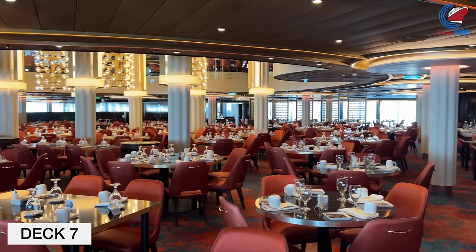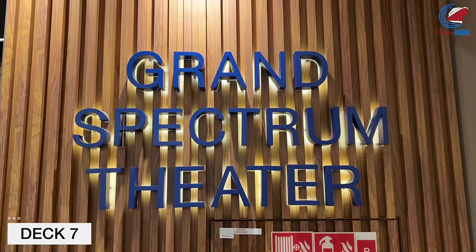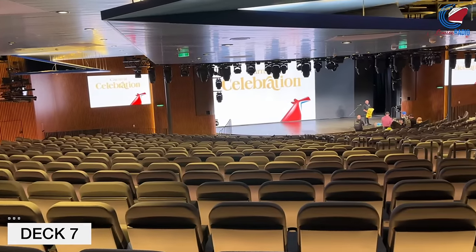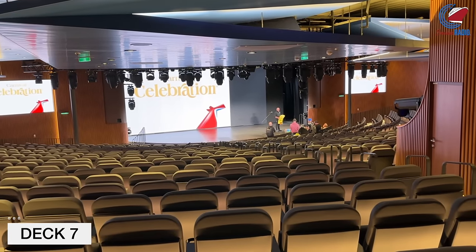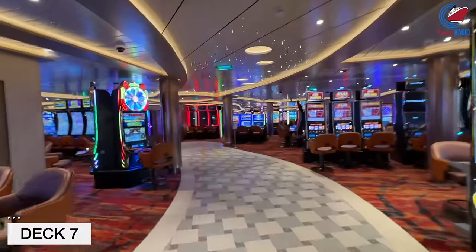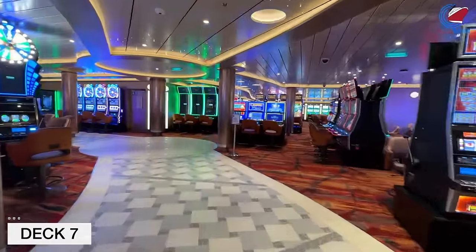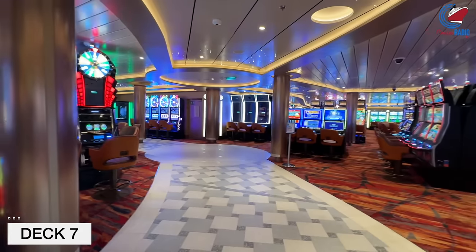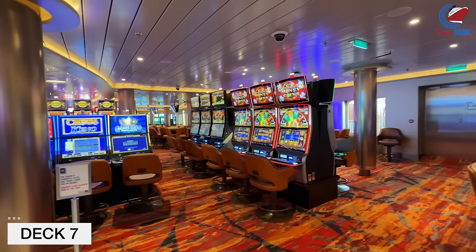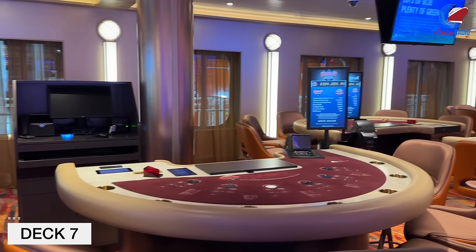Moving up to Deck 7, we'll start forward in the Grand Spectrum Theater, which is also the theater name on the original Celebration. There are a lot of shows done in here. The casino on this ship is absolutely huge — if you want to enter the theater on Deck 7, you have really no choice but to walk through the casino, which is just massive. It's one of the biggest I've ever seen, aside from Mardi Gras, taking up like half of Deck 7. The ship's designer told me the casino is somewhere around 30% larger than the casinos on the Vista class.